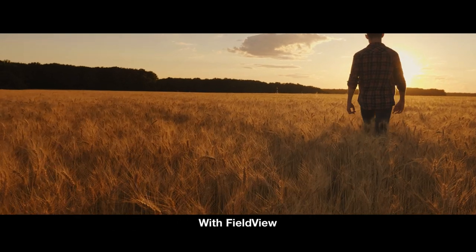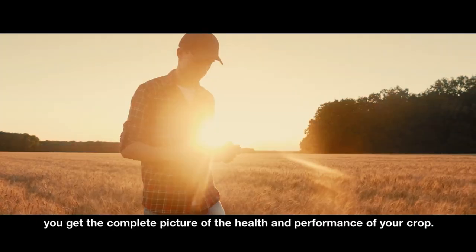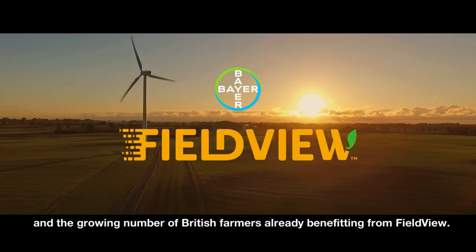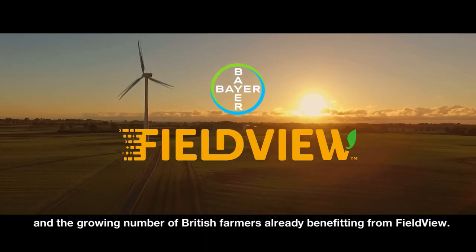With FieldView, you get the complete picture of the health and performance of your crop. So join us and the growing number of British farmers already benefiting from FieldView.